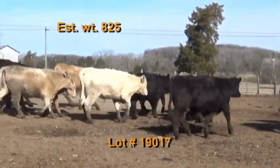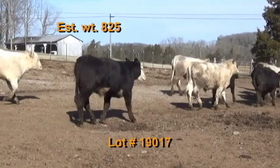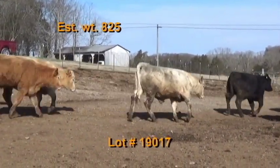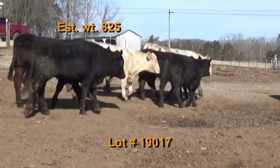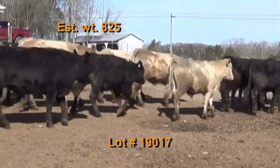Lot 17 is the Mark Barker consignment from Reedville, Tennessee — Tennessee BQA certified. 58 steers estimated to weigh 825 pounds. Grade 90% number ones. There are 29 black and black baldies and 29 Charolais crosses. These are home raised out of good Angus and Charolais bulls.